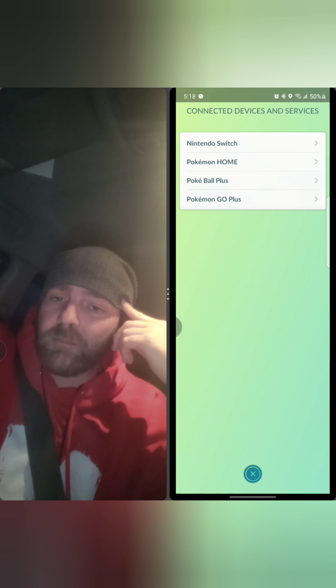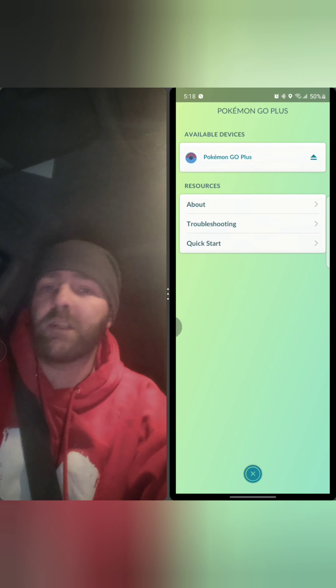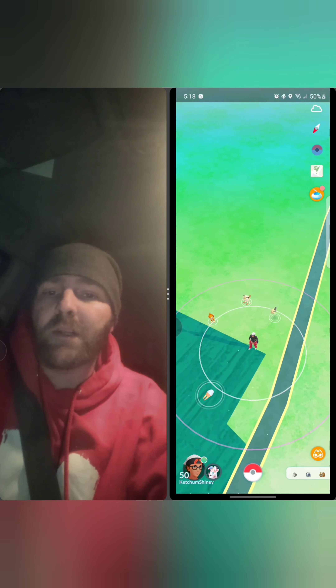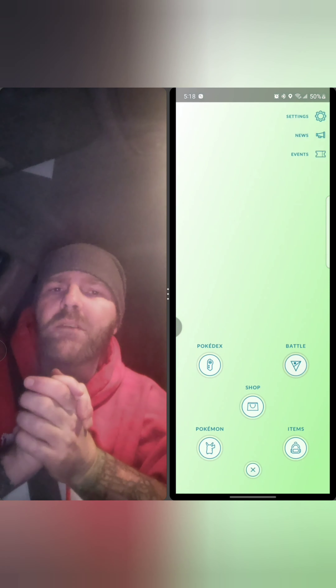It was neat — I loaded the game for the first time today and saw the difference. Saw the home screen, Go Plus right on. It's all different.